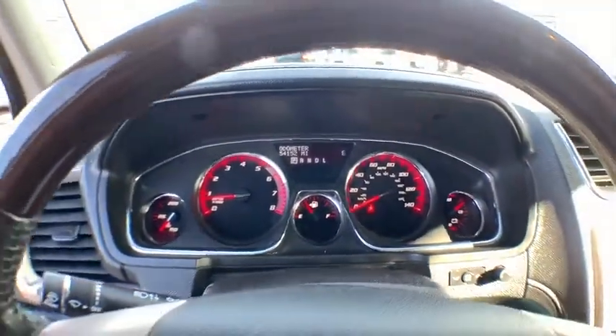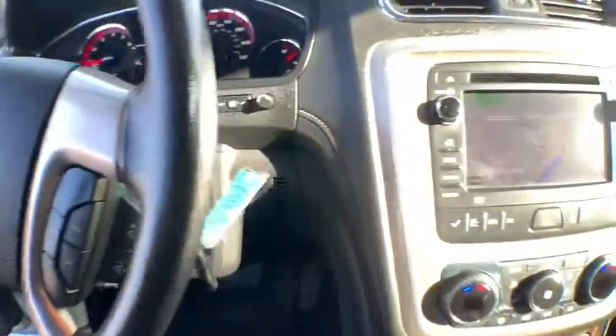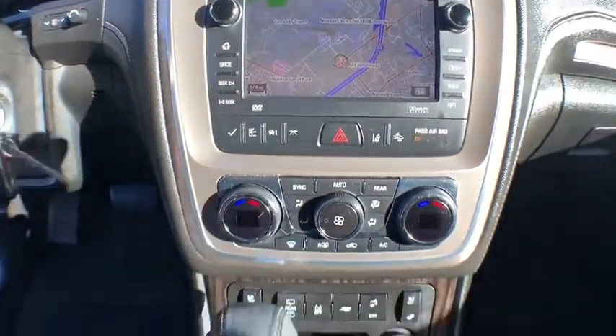This vehicle has less than 55,000 miles. Here are some of this vehicle's great options: power passenger seat, traction control, power liftgate, Bose sound system.